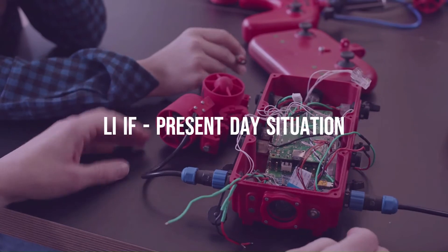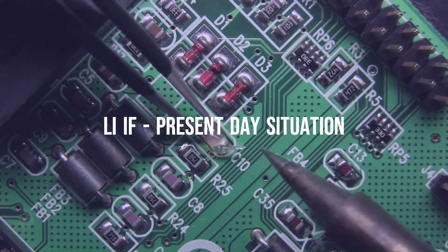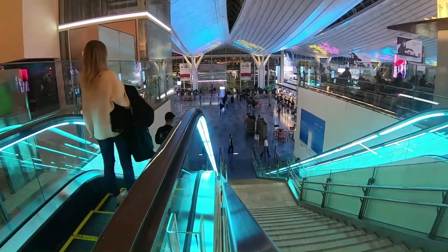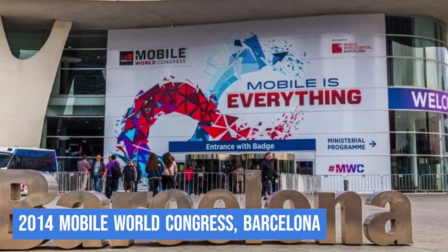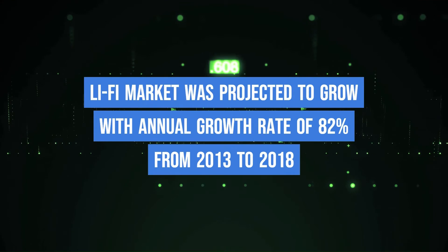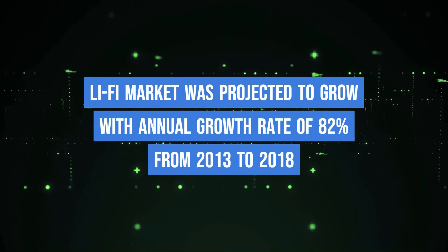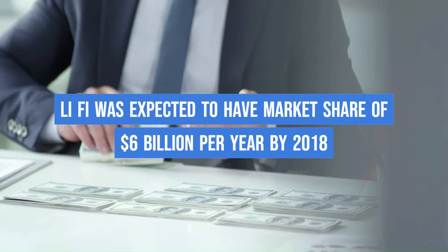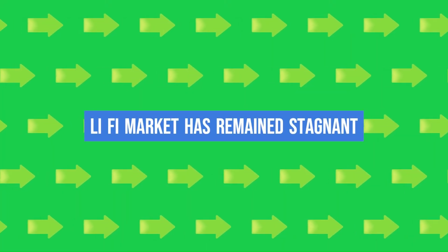There is a lot of work going on in the development of Li-Fi. The first commercially available Li-Fi system was presented at the 2014 Mobile World Congress in Barcelona. Back then, the Li-Fi market was projected to have a compound annual growth rate of 82% from 2013 to 2018, and to be worth over $6 billion per year by 2018. However, the market has not developed as expected, and Li-Fi remains within a niche market.